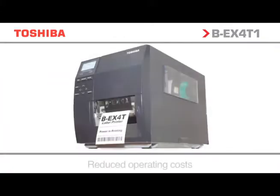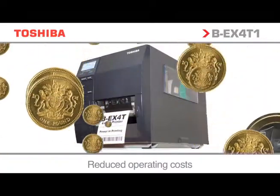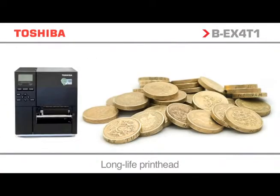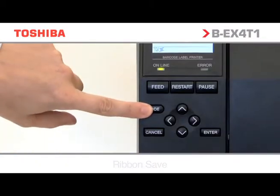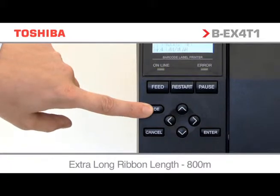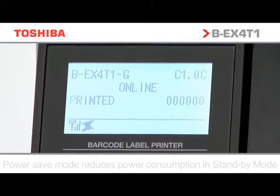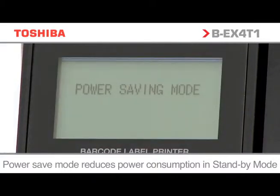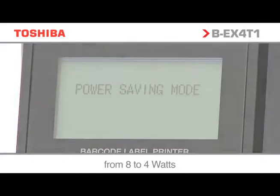Toshiba technology has enabled a dramatic reduction in operating costs, further lowering an already legendary low Total Cost of Ownership. BEX is equipped with the world-class green technology ribbon-saving function, with a nearly 70% overall lower power consumption on standby compared to its predecessor. The unit is also equipped with power-saving mode, reducing power consumption from 8 to 4 watts.